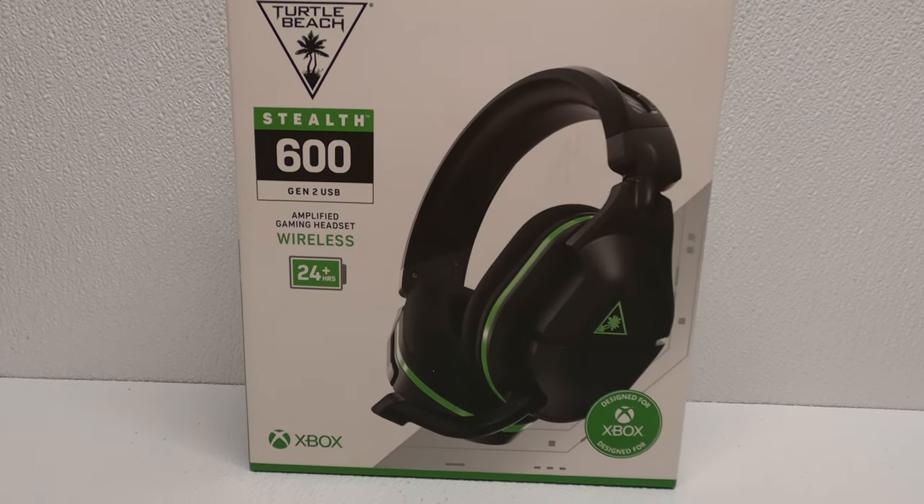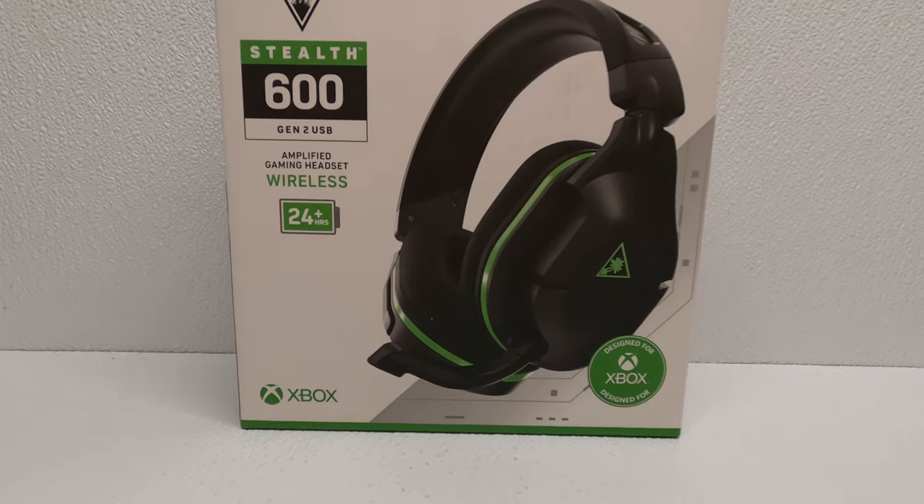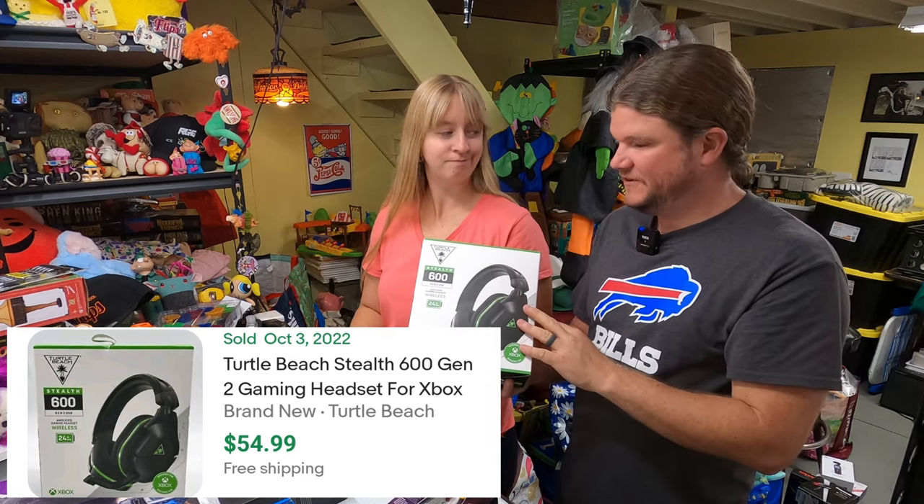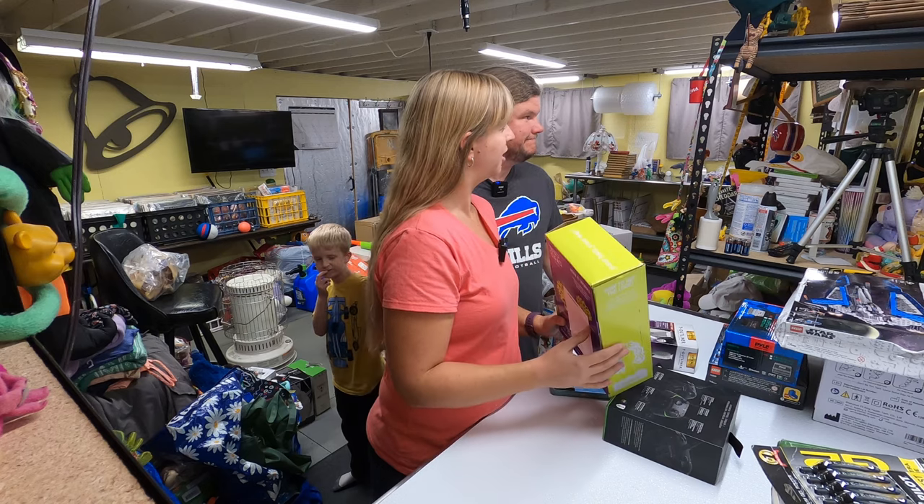A gaming wireless headset for Xbox - Turtle Beach Stealth 600. Opened it up, it is open, all there and everything. Should go for about $50.